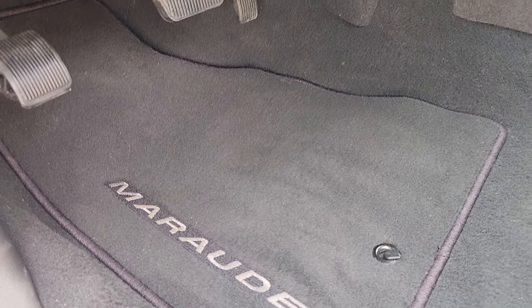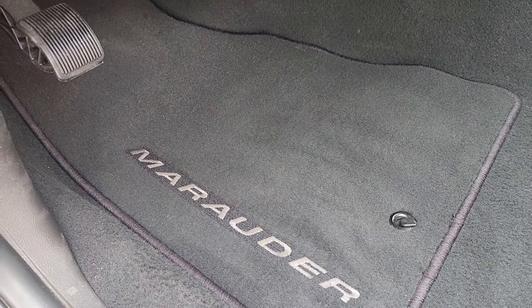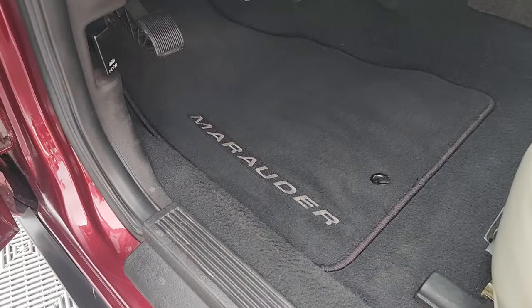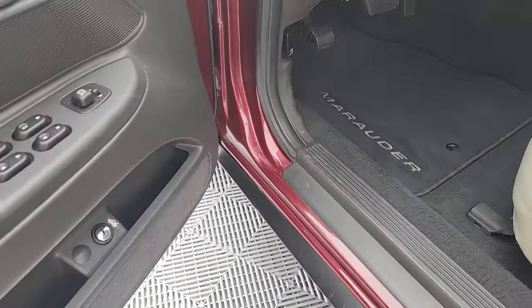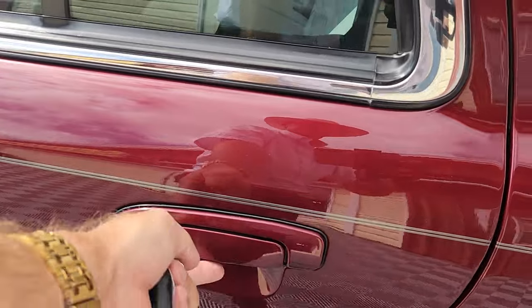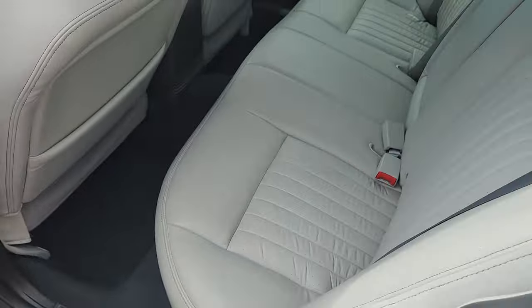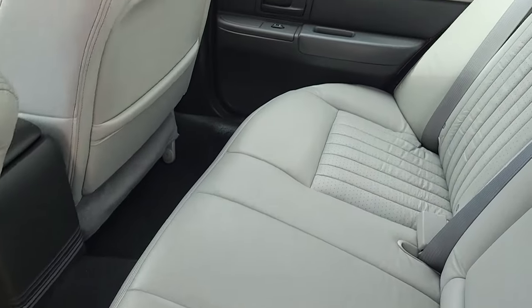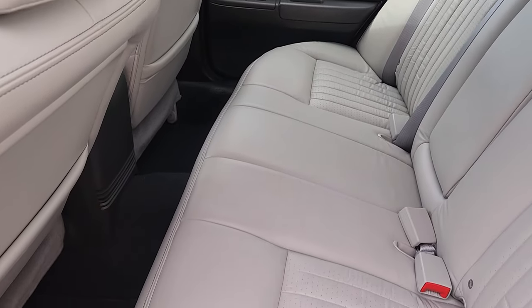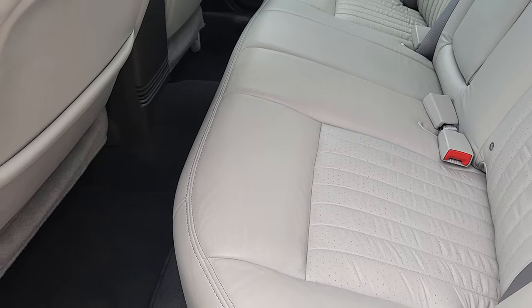They did have another set of floor mats on top of these original mats, so these still present as new. The back seat — can we say no one's ever sat in there? Well, no, because I did earlier. But it looks like I may have been one of the few people that did.